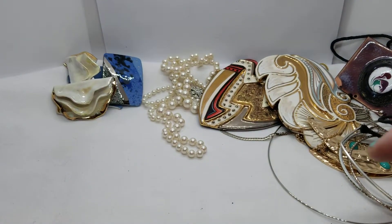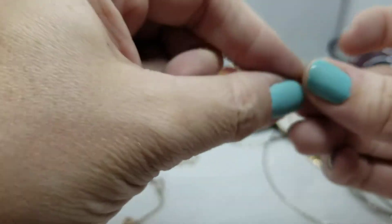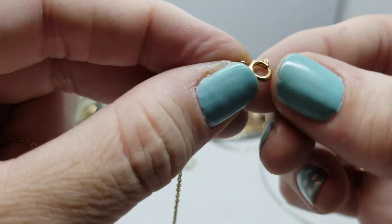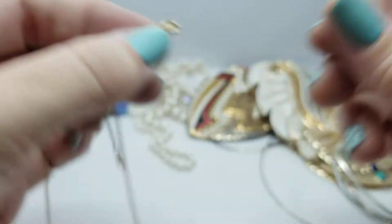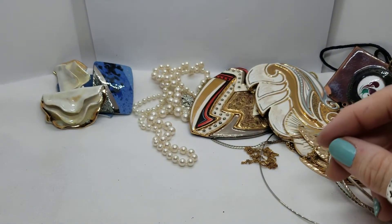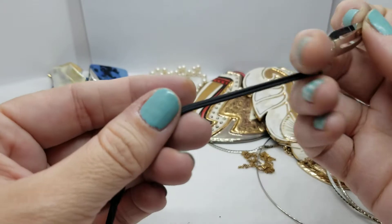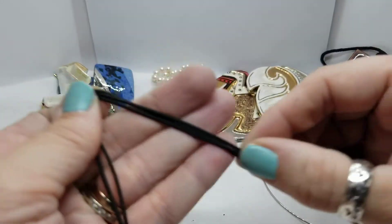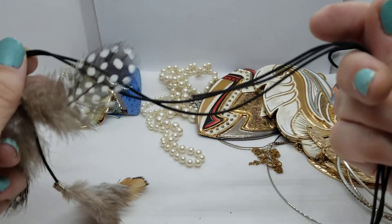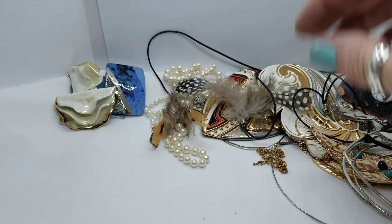Another gold tone chain — this one's quite fine. Nothing marked. And this is a hair clip attached to some elastics with feathers at the end. One of the strings is missing its feather. So that's just to dangle some feathers in your hair.